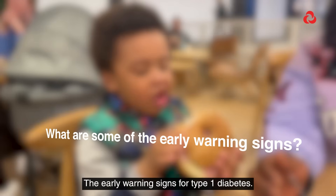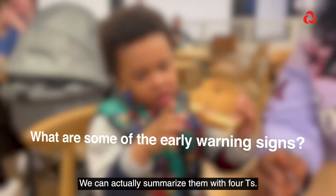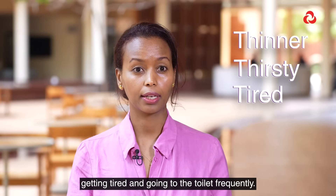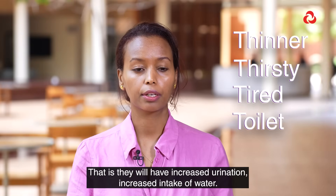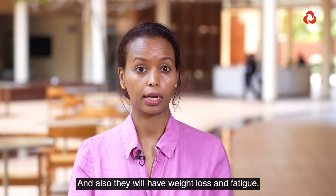The early warning signs for type 1 diabetes can be summarised with 4 T's. The child is becoming thinner, more thirsty, getting tired, and going to the toilet frequently. That is, they will have increased urination, increased intake of water, and also weight loss and fatigue.